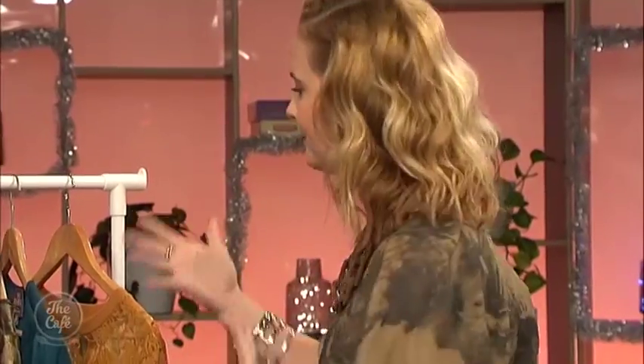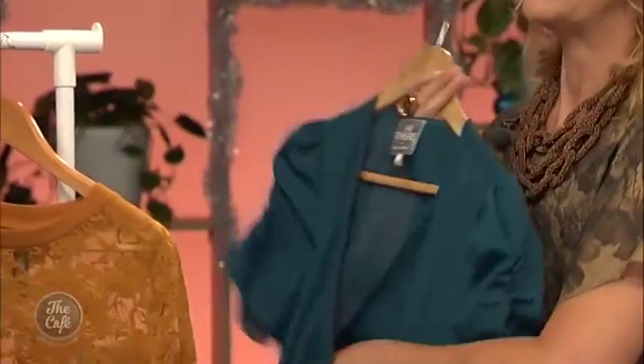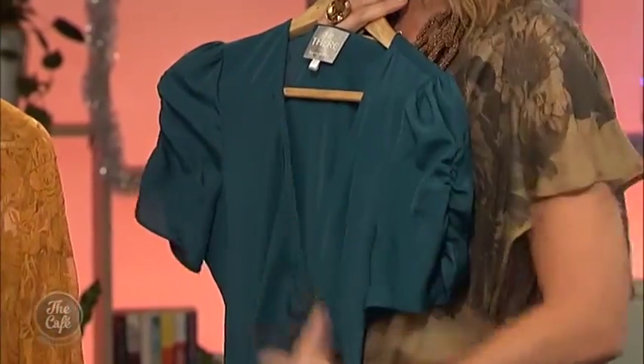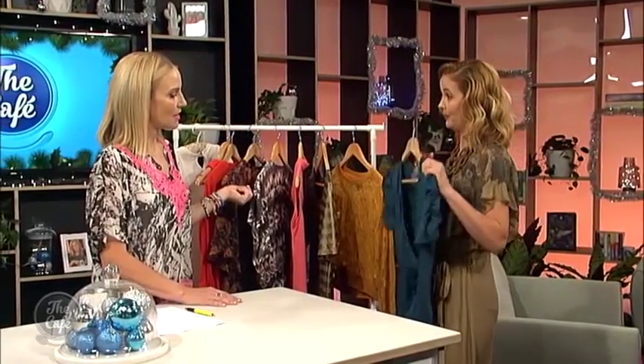For someone with a shorter neck and a larger bust, they need a lower neckline — not low like showing the cleavage, but above the cleavage, lower than usual. What that does is elongate the neck and make the bust look smaller. The crossover neckline is really great for that shape — see how it crosses over and cuts through the bust, making it look a little smaller.